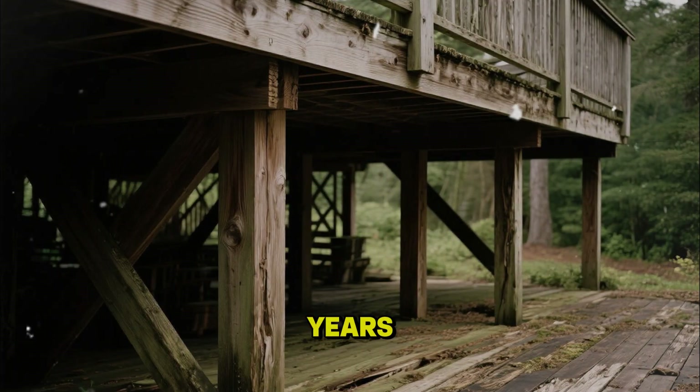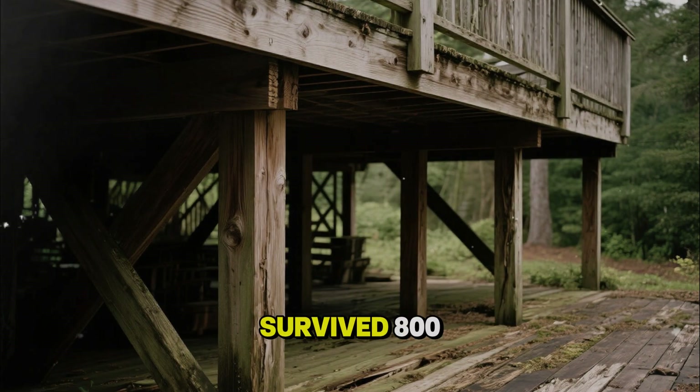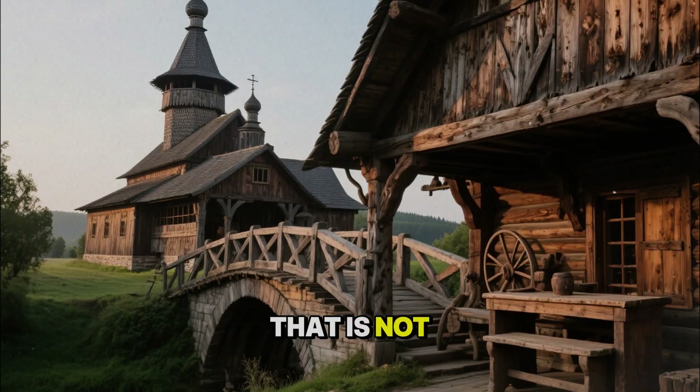Your deck rots out in 10 years. Their wooden beams survived 800. That is not a myth.